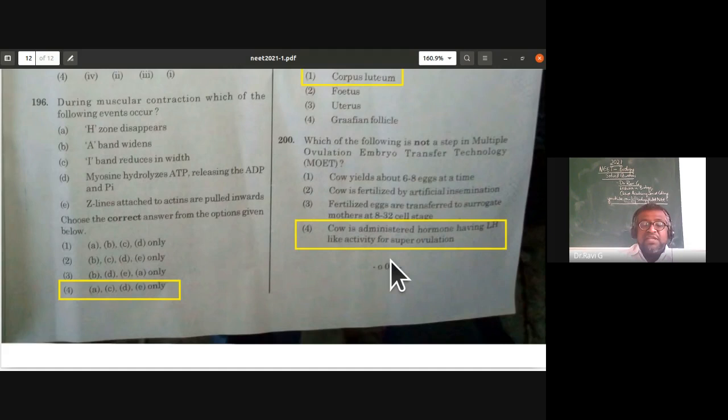With this, we complete the discussion of this paper. If you have liked and learned from this paper, kindly share it with your friends, subscribe, press the like button, and press the bell icon for regular notifications.